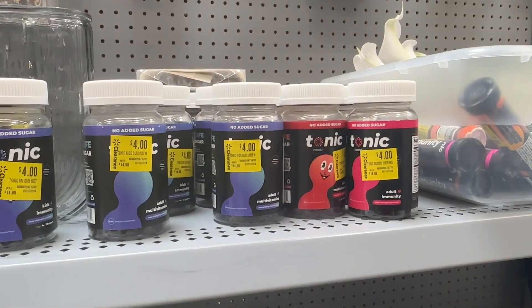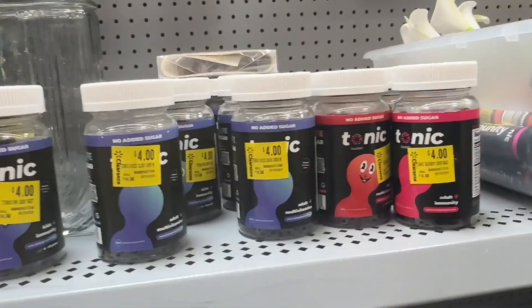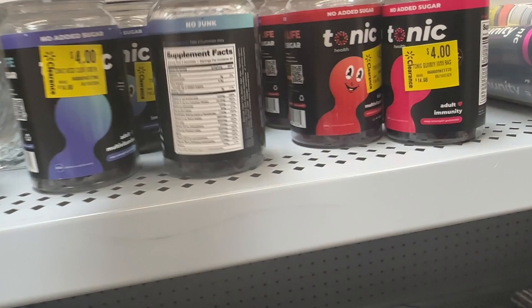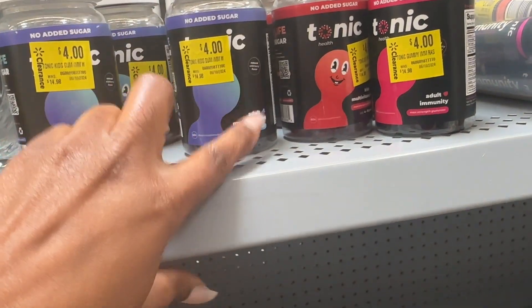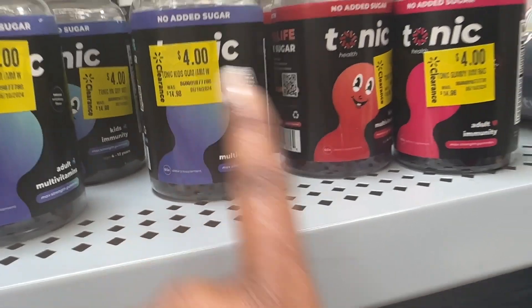And then we have some vitamins that are for four dollars — I think this is kids gummies. Tonic Health: this one says adult and this one says adult. I don't know why the sticker says kids, but anyways.